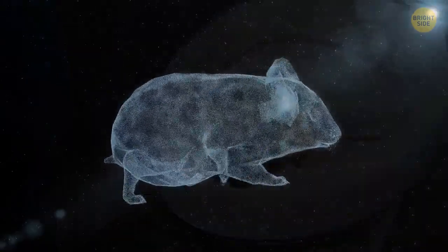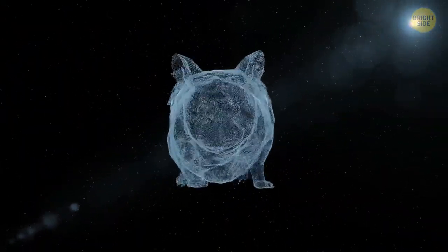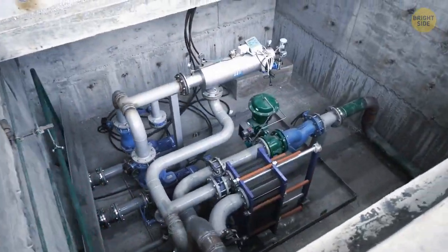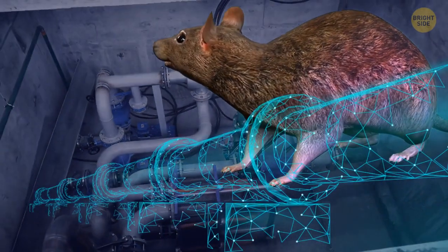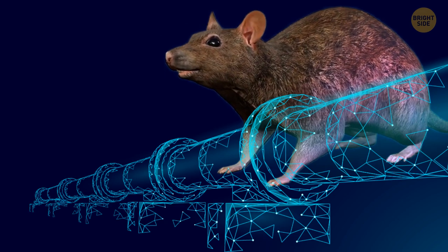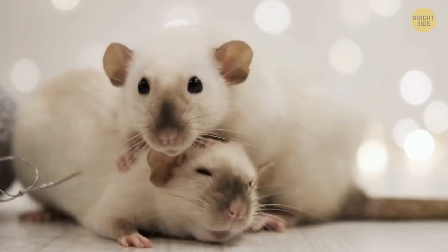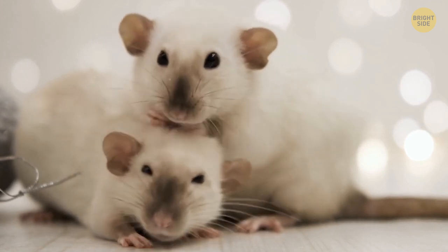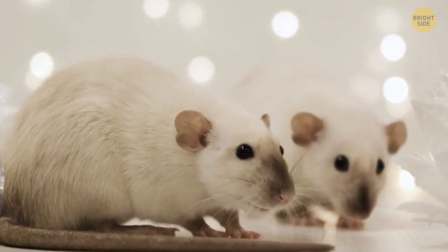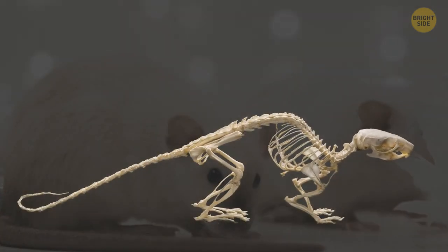Don't worry, not every toilet will have rats coming out of them. But to know how rats can reach your toilet, you need to understand the super agile and dexterous body it has. A rat can fit in any hole, just as long as its head can go through it first. So if you see a rat as big as your foot, try to look through every small opening in your house. Chances are, if its head went through it, then the rest of its body did too.